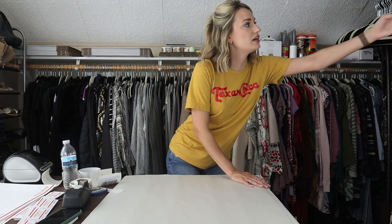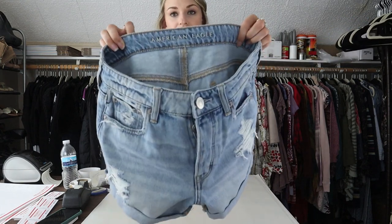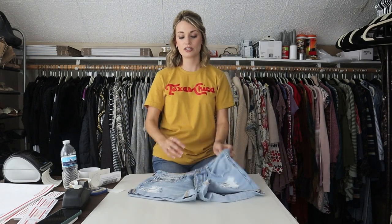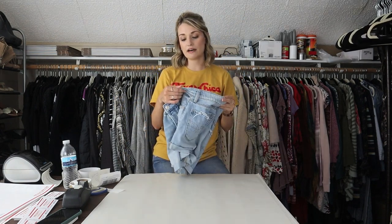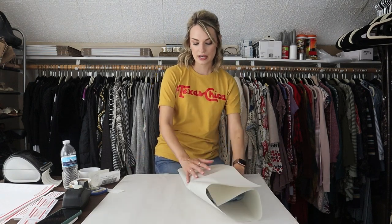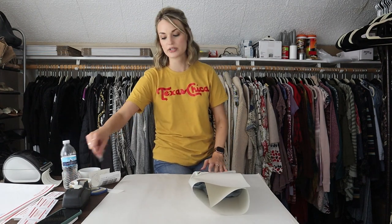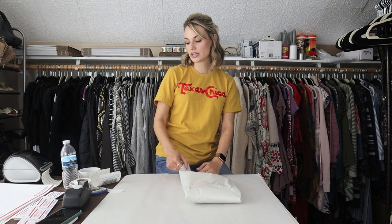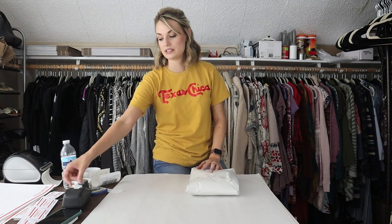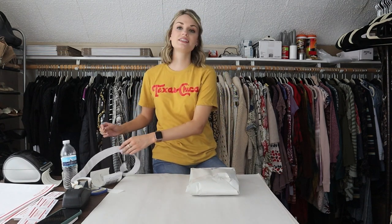Next, a pair of American Eagle distressed shorts — the newer tag. I pick up any jeans or shorts from American Eagle with the newer tag, especially if they have distressing and a nice style. These are the Tomgirl midi shorts. I had them listed at $28 and someone asked if I'd accept $23, which I thought was super fair. That made my earnings $18.40. I got these at the bins — very lightweight, probably paid $1.50 — and my net profit was $17.